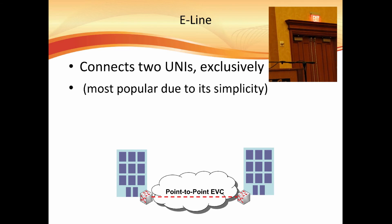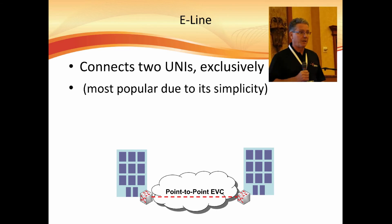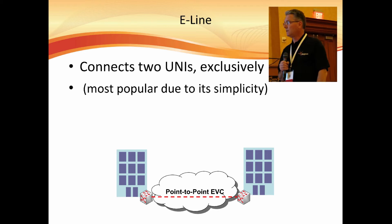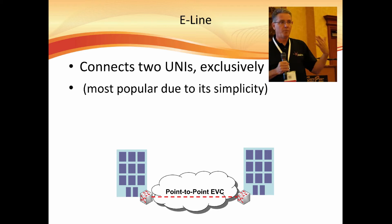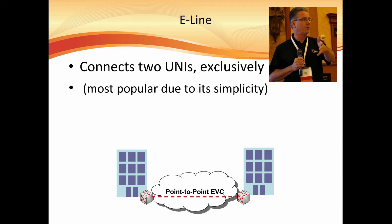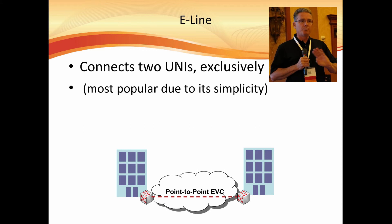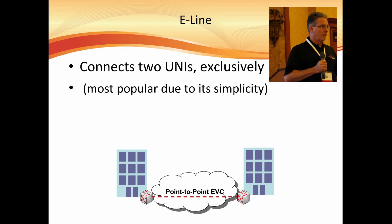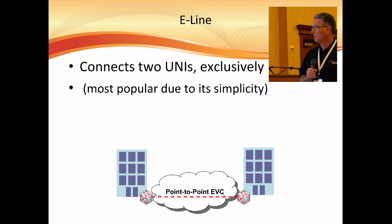The most basic type of service offered with Carrier Ethernet is an E-Line service — it's a point-to-point service. The traffic comes in on one port of one device, it has a VLAN ID, and that VLAN ID is used to map it to the other end, and it comes out the other port. Everything is carried on that EVC — it's not going to different areas.